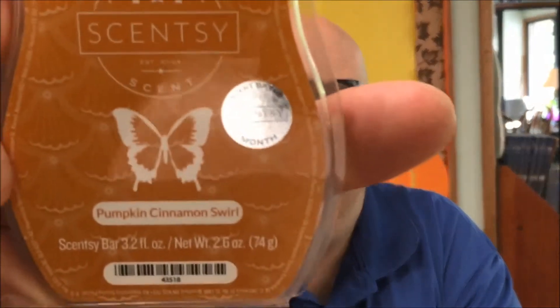It's kind of got shells on the front of it. I don't know what the shells represent — you'd think it'd be pumpkins — but you can tell it's the scent of the month because it's got the silver scent of the month sticker on it right there. Pumpkin Cinnamon Swirl. Let's give it a smell.